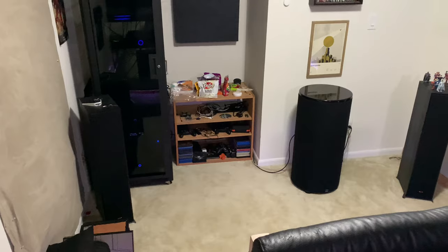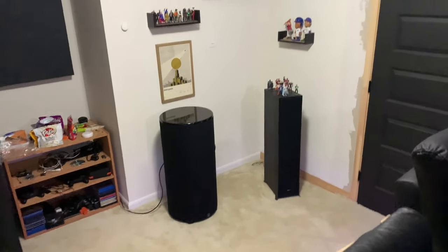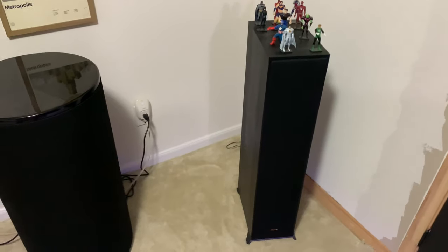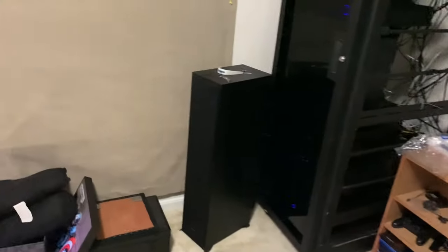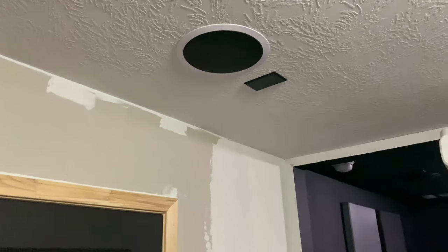For my rear surrounds, I've got some Klipsch in-wall speakers — I don't remember the model. I bought them earlier this year, wanted to try something new instead of my cheap Polk monitor speakers. I'm happy with them — they're pretty good. For my in-ceiling, I have four Polk in-ceiling speakers. I messed up and didn't paint one before I installed it, so I still need to finish painting it. So I'm running a 7.2.4 setup.